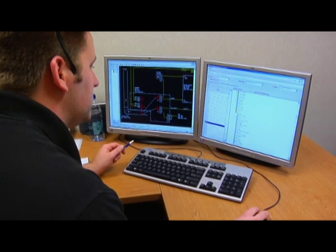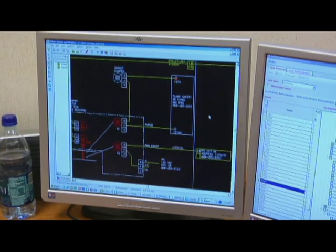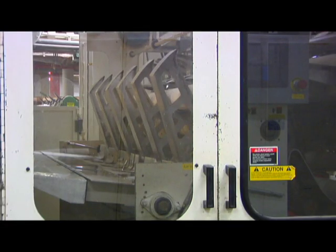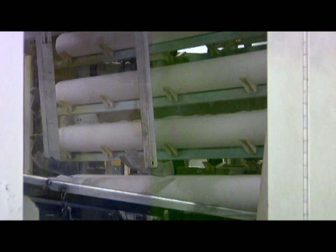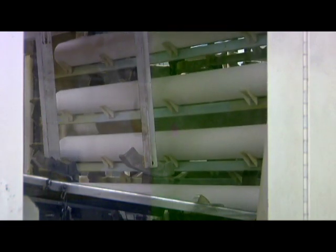We deal with a lot of different technology. We have computer systems we use all over the place, just from a standard office computer to programming systems for our equipment. We use infrared technology to help troubleshoot our machines, vibration technology, all sorts of technology, and the equipment is going from more mechanical-based to computer-driven equipment as well.